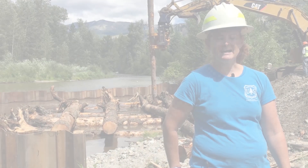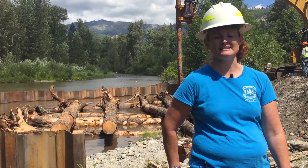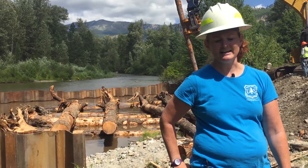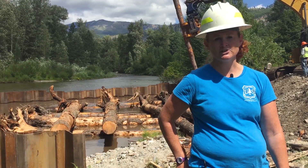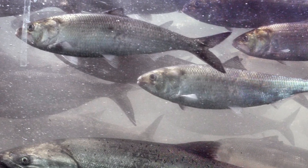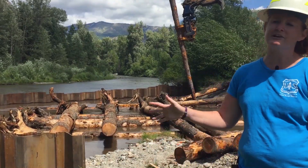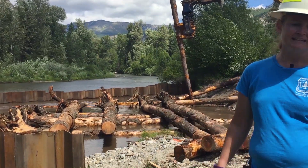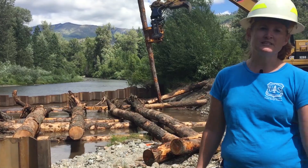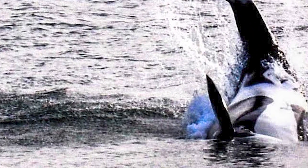Recent research has found that side channels are one of the most important factors for restoring endangered spring chinook. This is important because there's a huge push throughout the region to increase populations of the endangered chinook salmon, not just so that we have a natural, healthy ecosystem here in the headwaters, but so that downstream and in the Puget Sound, the orcas and other animals have plenty of food to get them through.